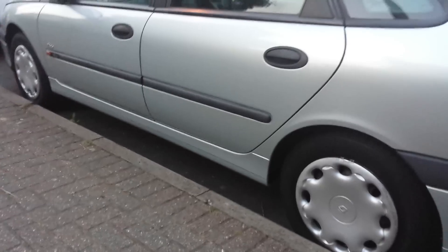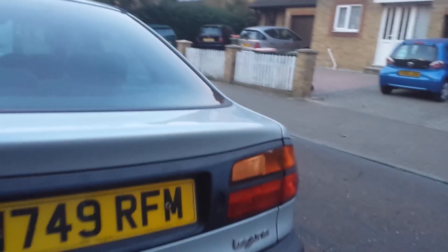There's only one real cosmetic blemish to note, and that is this ding on the trunk lid. This is repairable — it's not a huge deal. I'm selling it as it is. You can see there's no rust where the paint has flaked.